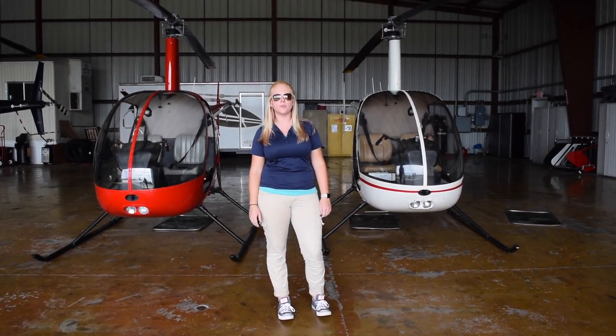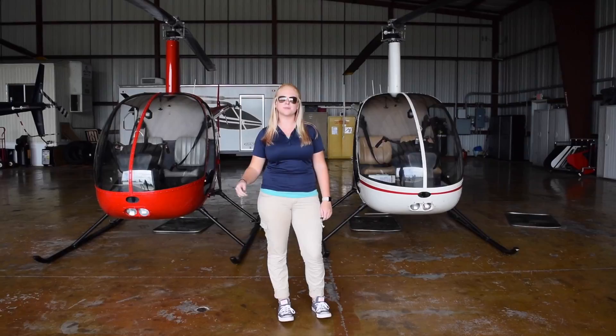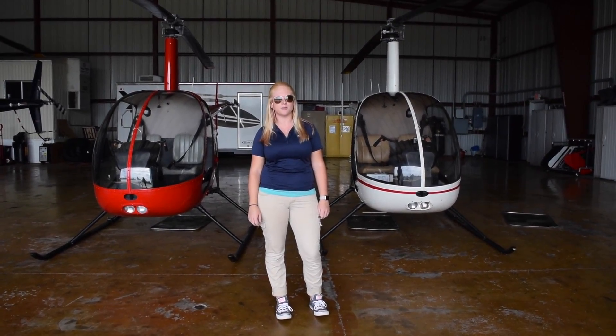Thanks for watching this video, we hope you liked it. Like, comment, and subscribe to our page. My name is Presley — keep the blue side up.